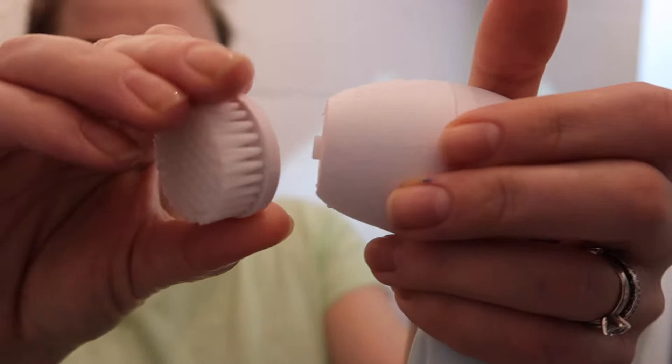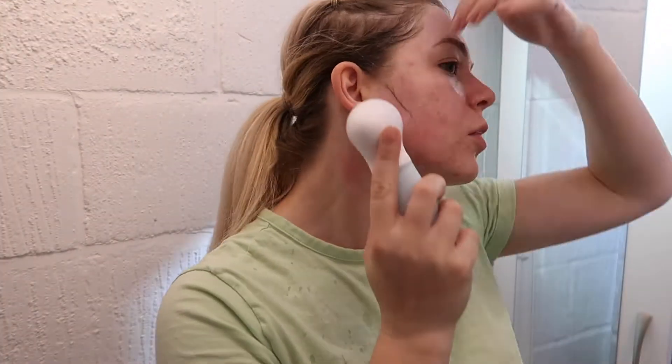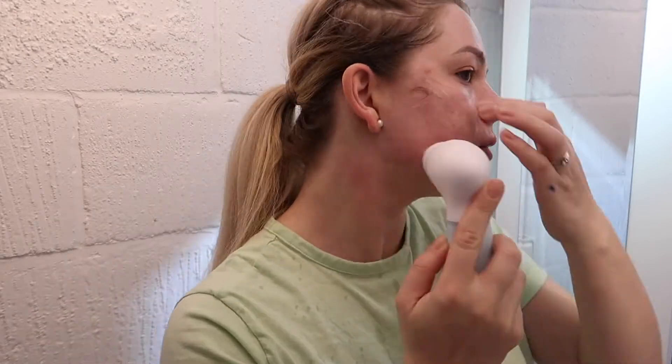Next I'm going to use the exfoliating brush head, and using the same CeraVe Hydrating Cleanser. I don't do this more than twice a week.